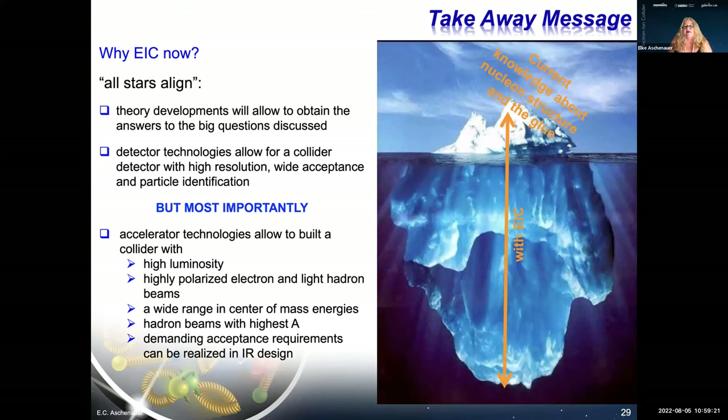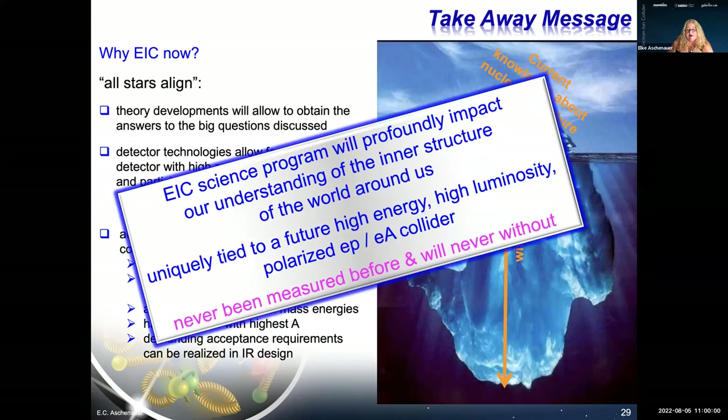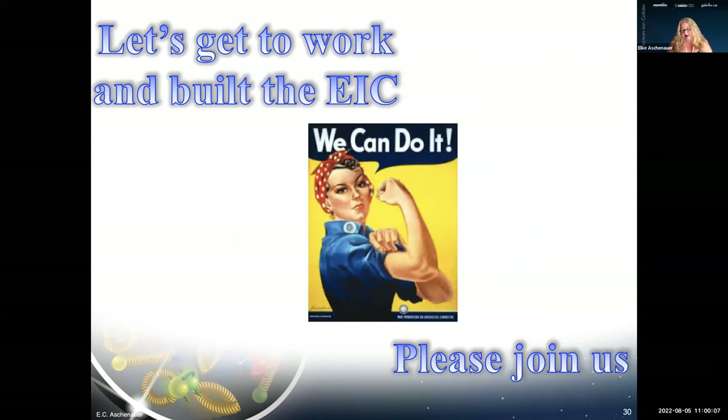In summary, we have only seen the tip of the iceberg when it comes to understanding hadron structure, particularly the gluon which dominates it. With the EIC we hope to get the full depth. All the stars align now: theory developments to answer the big questions, detector technologies compact enough for the interaction region, and accelerator technologies enabling a high-luminosity electron-proton/ion collider. Without the EIC, you cannot answer all these questions — so let's get to work and build it.